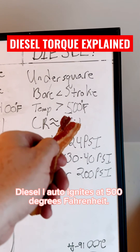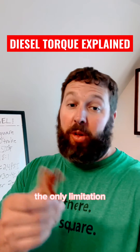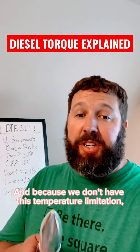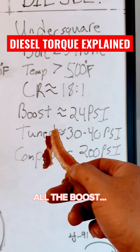Diesel auto-ignites at 500 degrees Fahrenheit. Because we expect diesel to auto-ignite as soon as it's injected into a hot cylinder, the only limitation on cylinder temperature for a diesel is that it's above 500 degrees. Because we don't have this temperature limitation, diesel trucks typically run double the boost of their gasoline cousins — all the boost, all the torque.